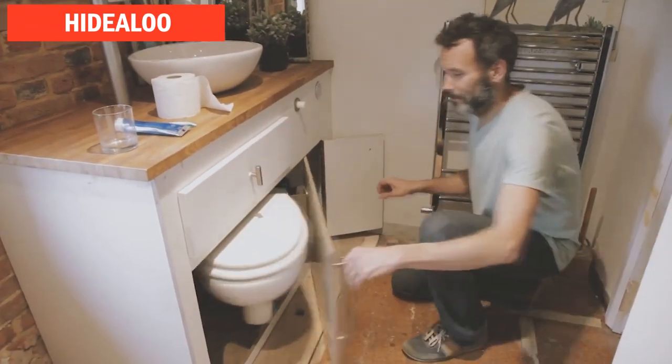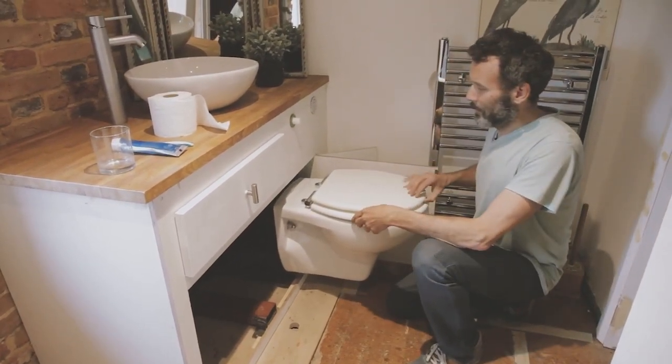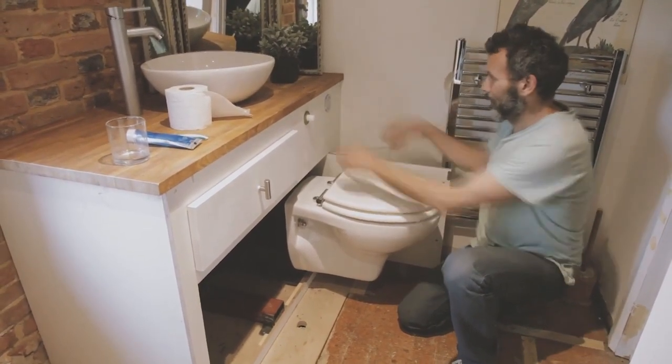Hydaloo is a pull-out hidden toilet. This unique retractable toilet seat is perfect for tiny house lovers, RVs, and eco-friendly people who want to live a full life in a tiny space.